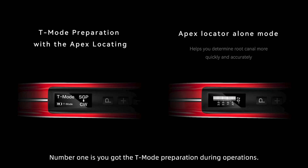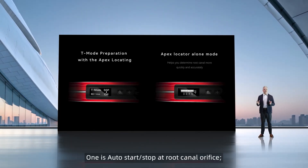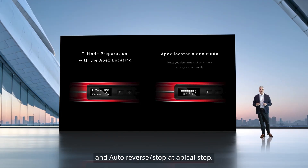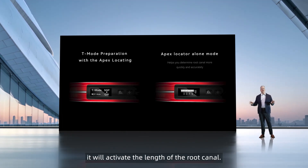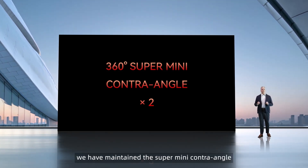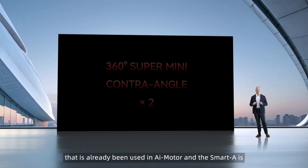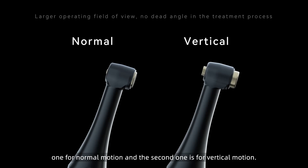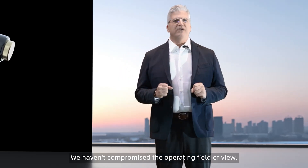Number one is T-mode preparation during operations: auto start/stop at the root canal orifice, auto slow-down at narrow apexes, and auto reverse stop at apical stop. It can also be used as a standalone Apex locator to activate the length of the root canal. Regarding the contra angle, we have maintained the super mini contra angle already used in the AI motor and Smart A. It still turns 360 degrees and comes with two contra angles — one for normal motion and one for vertical motion — without compromising the operating field of view.